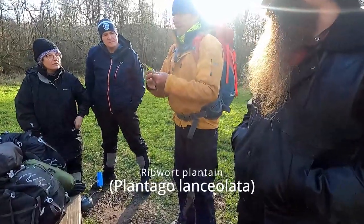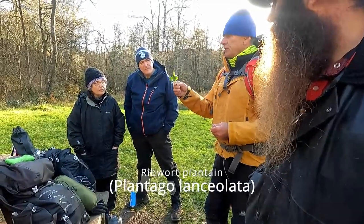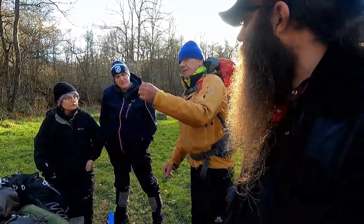Ribwort plantain leaves, like common plantain, are too bitter even when young, but the bud on the flower stem tastes surprisingly like mushroom and the seeds can be ground to a powder. It has medicinal uses and can be used as an antihistamine or a mild antibiotic.